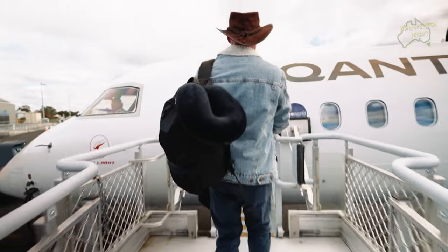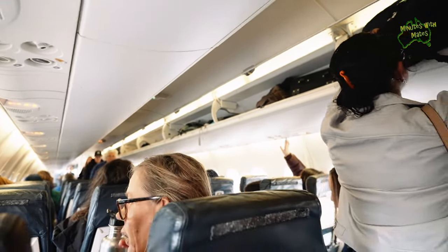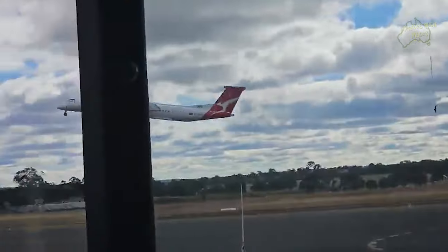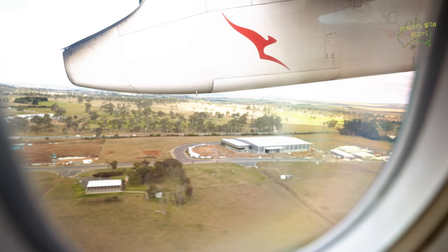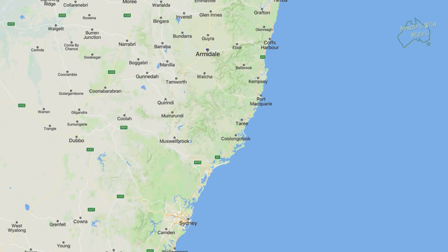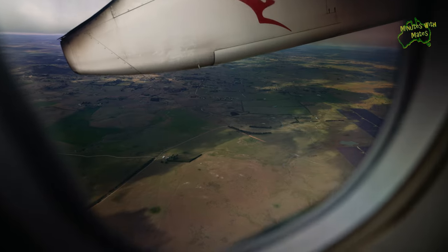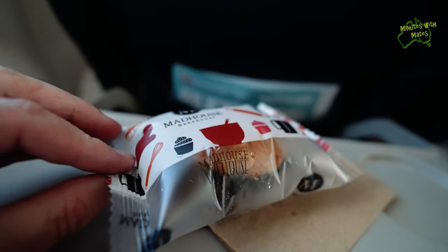The flight from Armidale to Sydney is on a Qantas Dash 8. It takes just over one hour and the view of all the mountains, valleys and farms along the way is always a great sight on a clear, sunny day. During the small flight, they provide a small snack and some water to keep you going.